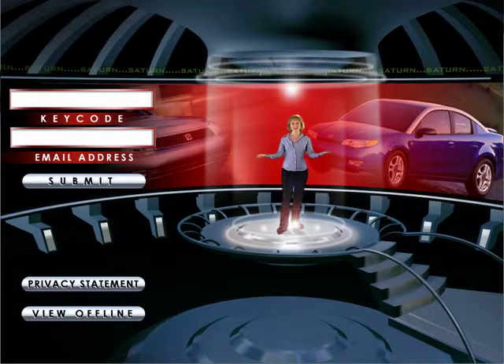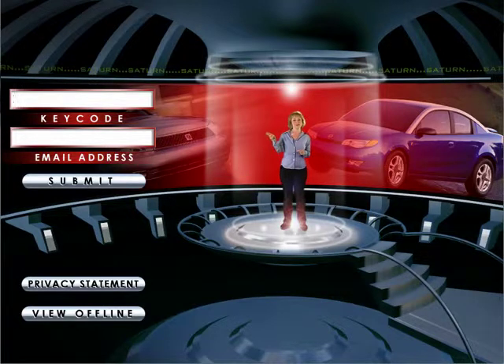Ready to take this baby for a test drive? To get the engine running, you'll need to use your key — specifically the key code printed on the letter inside this package. Just type it into the box on the left, and then enter your email address below that.